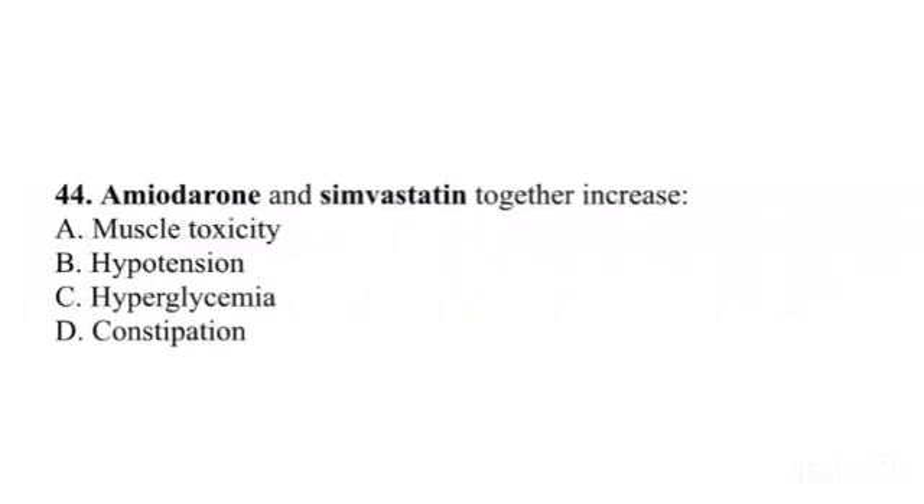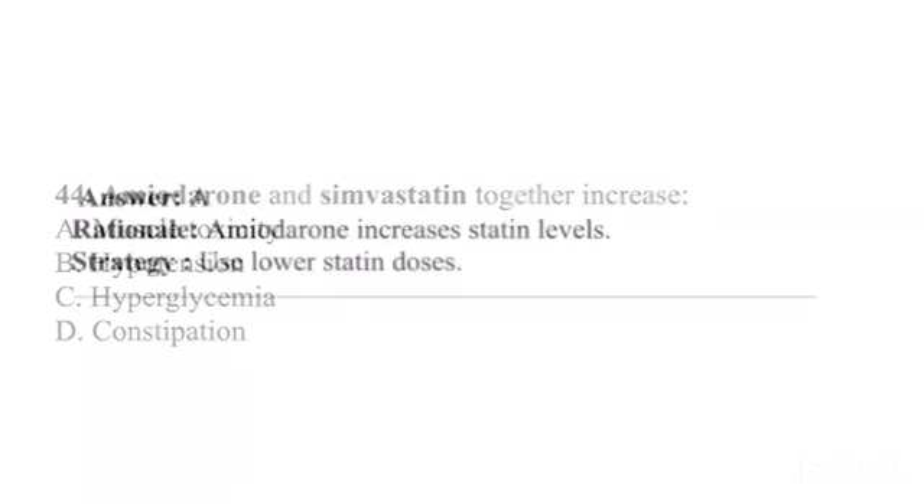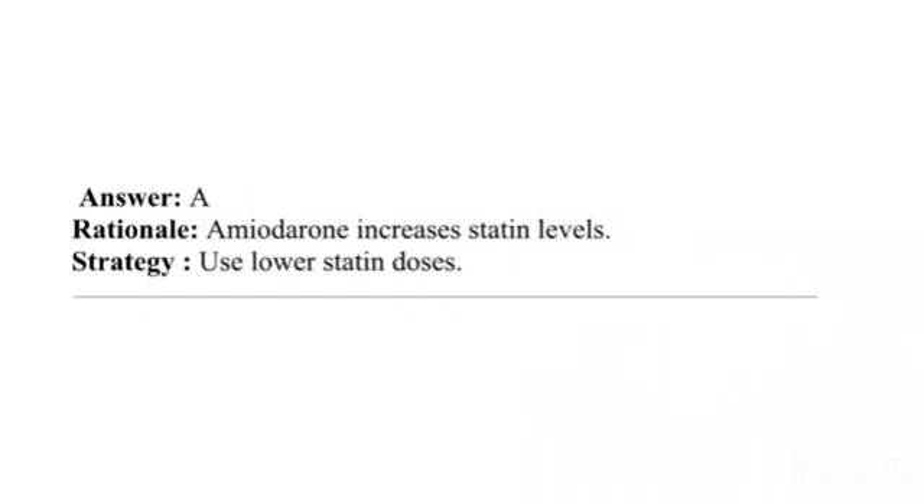Question 44. Amiodarone and simvastatin together increase: A. Muscle toxicity. B. Hypotension. C. Hyperglycemia. D. Constipation. Answer: A. Rationale: Amiodarone increases statin levels. Strategy: Use lower statin doses.